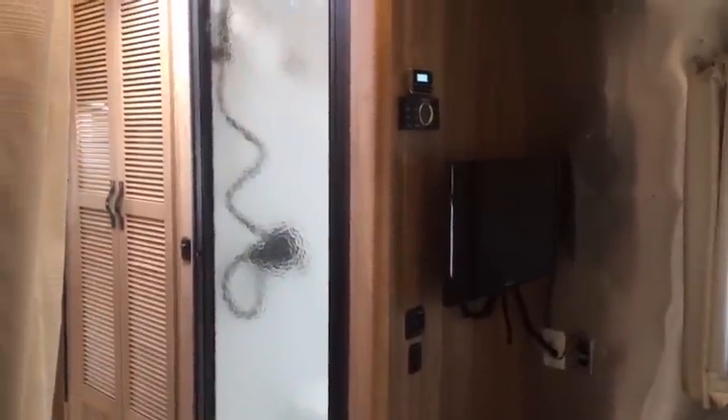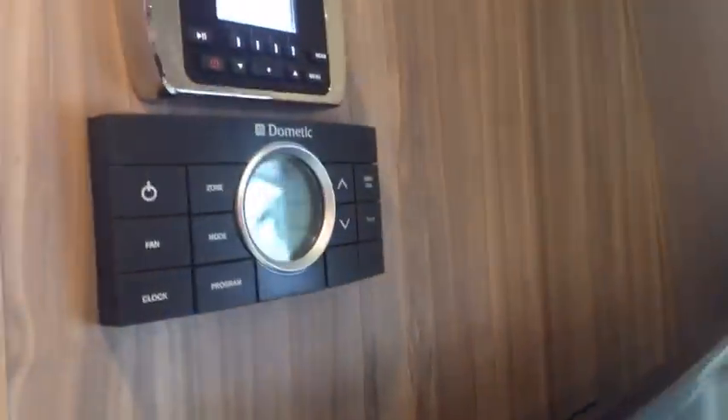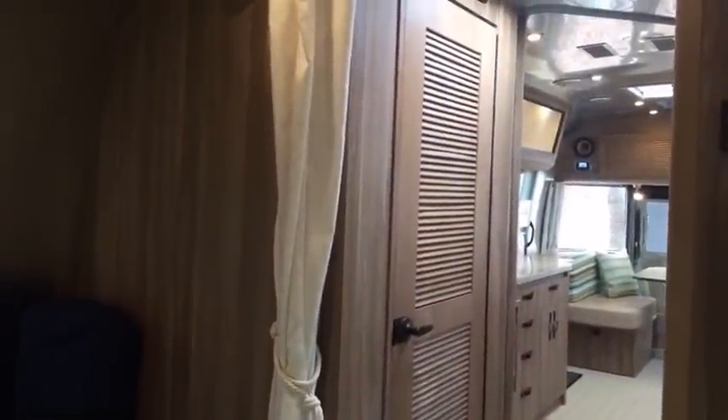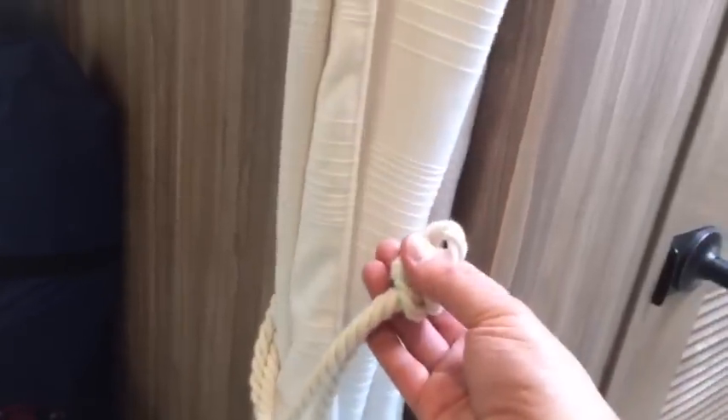The bedroom TV has Polk audio system controls in the bedroom. The comfort control center for the heating and air conditioning is up here as well. The heat is on right now — it's a 40,000 BTU air propane furnace. There are USB charge ports next to the bed on each side. And then instead of an accordion privacy shade between the split bath and the bedroom, they actually have a curtain with a little rope that goes around it — it just pulls across. I love it, it's really cool.